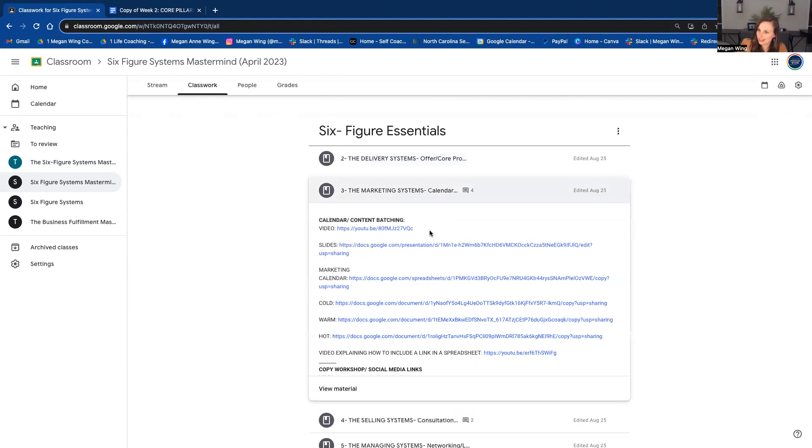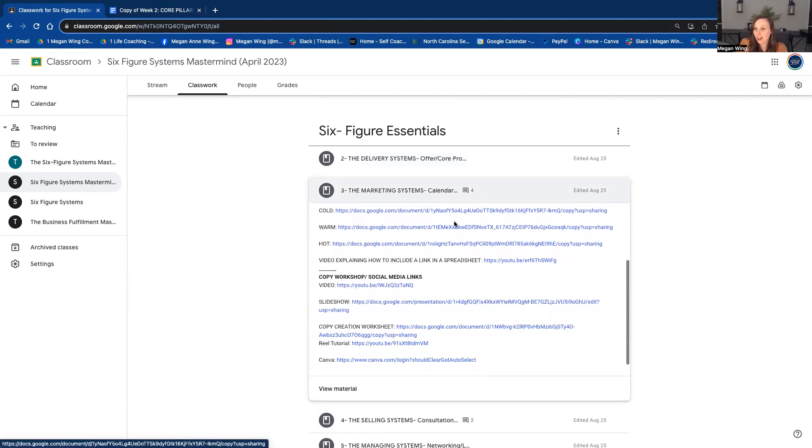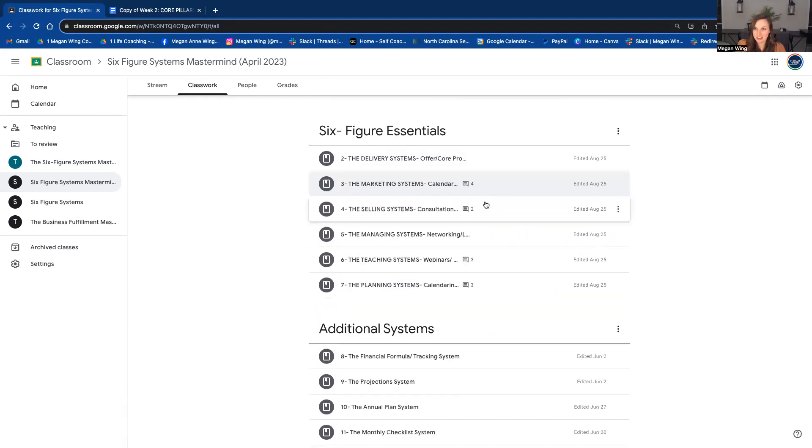Then we get into marketing systems — that's like the content calendar. We do a copy workshop, so you are going to get feedback on your copy. Because there are a limited number of spots for this round, it's going to be very tight-knit and small. I'm the only person that's going to be checking these things. You can post questions in the group and it's a very high-touch, hand-held experience that you will have within this group.